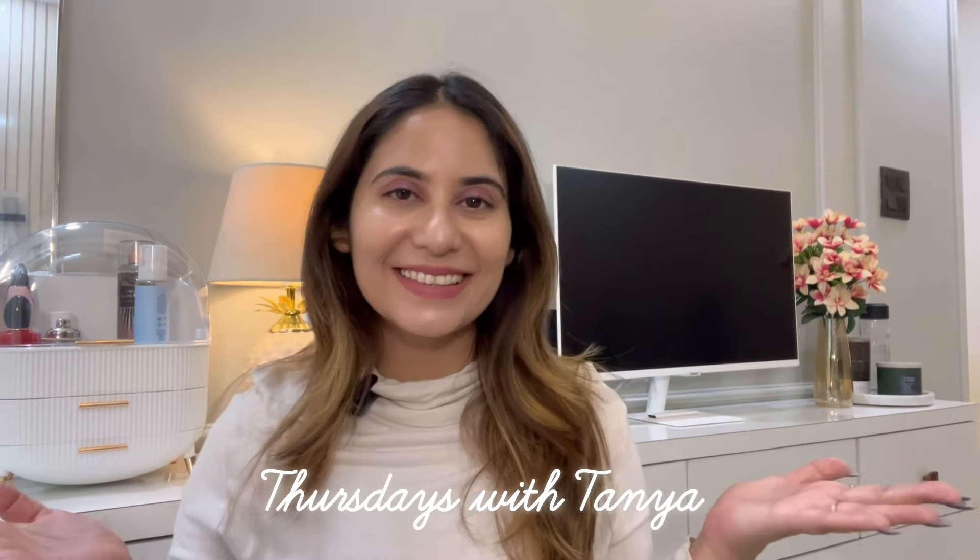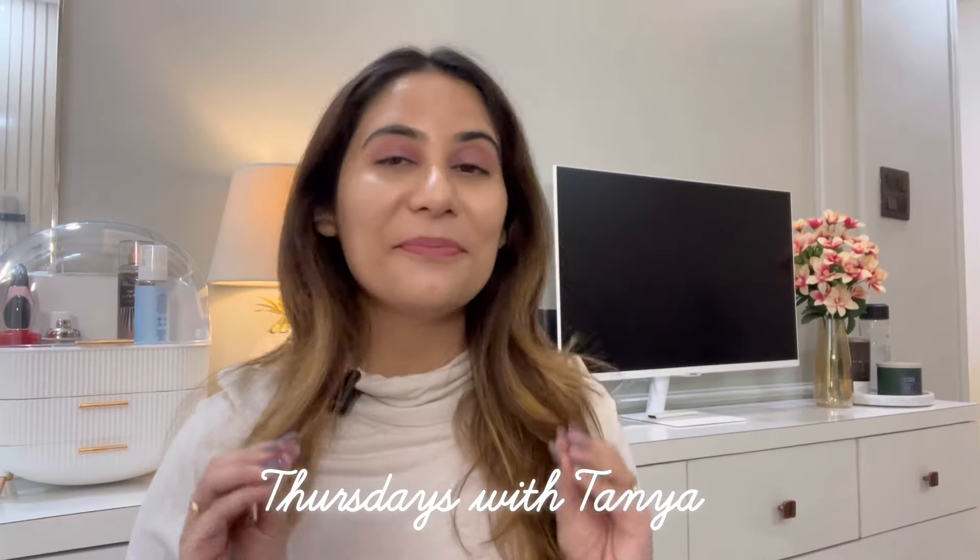Hey guys, welcome or welcome back to my channel and welcome to my series Thursdays with Tanya. I'm finally back with a sit-down video after so long. I had to do a shopping haul, and in today's video I'm going to show you what I got from Nyka during the Nyka Pink Summer Sale. I have not done any kind of impulsive purchase — I ordered items I needed or wanted for a very long time. So without any further delay, let's get started.